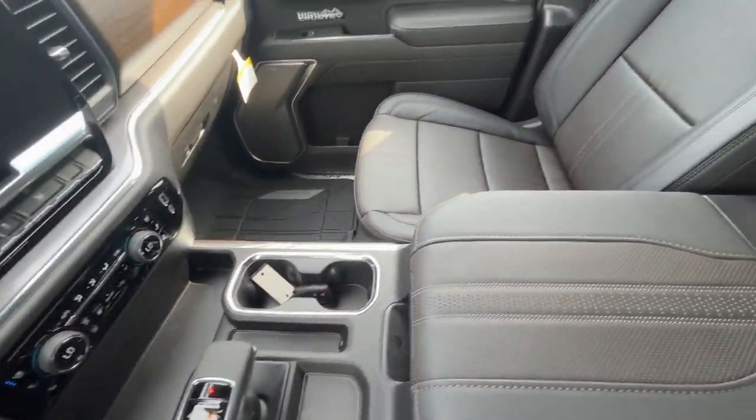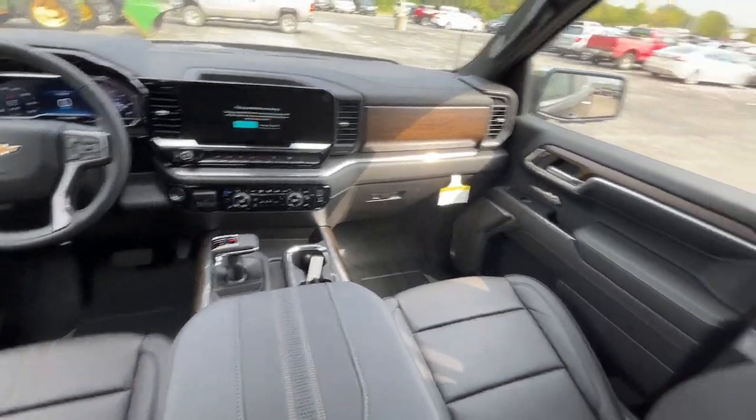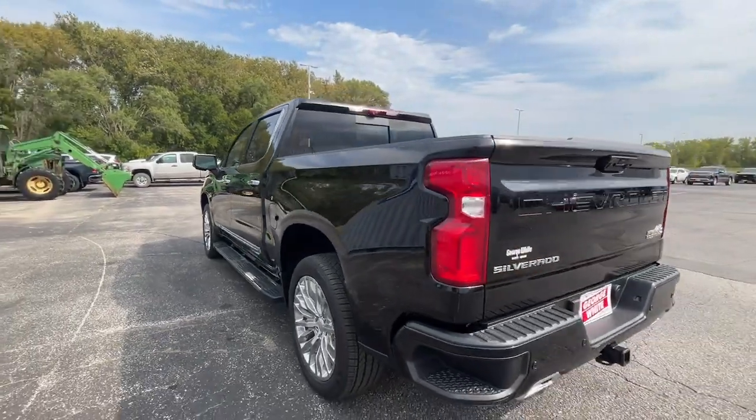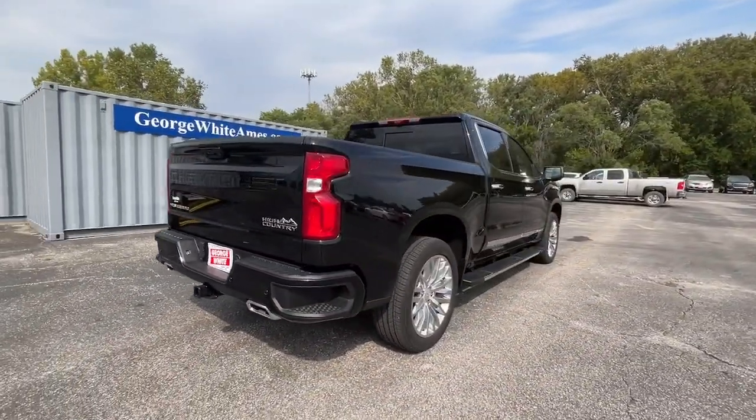The following are some of this vehicle's highlighted options: heated steering wheel, head-up display, pre-collision system, intelligent auto on/off high beams, keyless entry, sunroof/moonroof, heated driver seat, rear camera mirror, cooled front seats, and lane keeping assist.